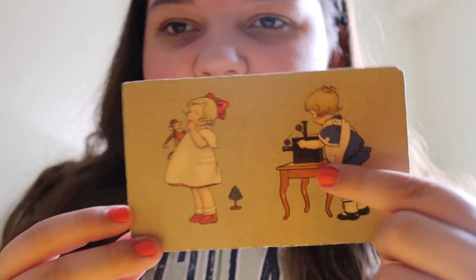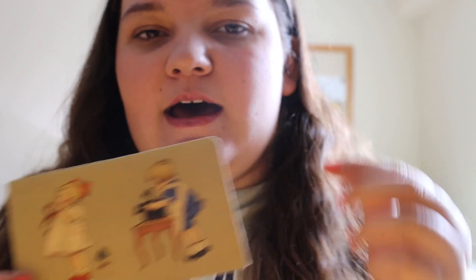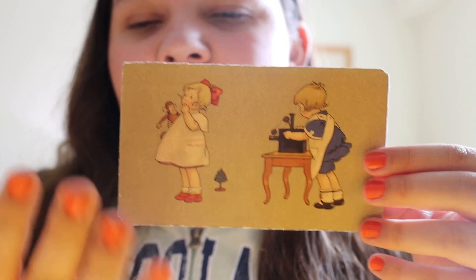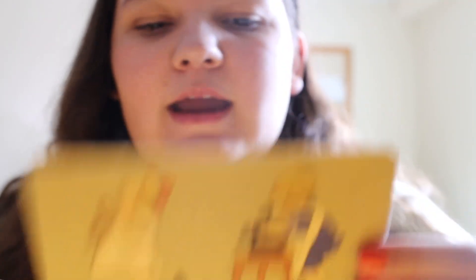This is a magic lantern projector. These were an early type of technology to project images. They would use plates to project the images onto a wall or anything like that, and it was mostly used for entertainment or education purposes. It finally made sense because at first I didn't know what was even going on. The little boy is projecting an image and the little girl is watching it on the wall, which we can't see — but that's the idea behind it.